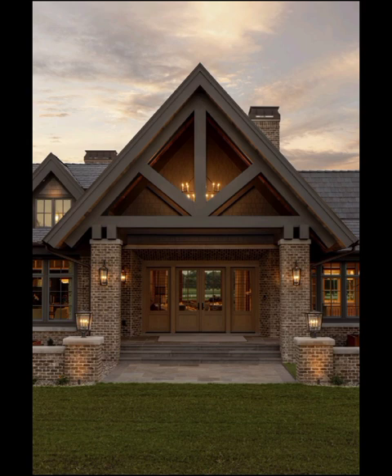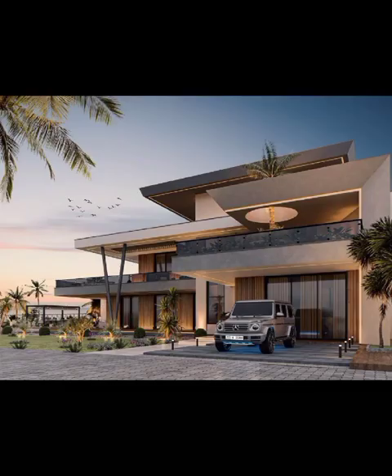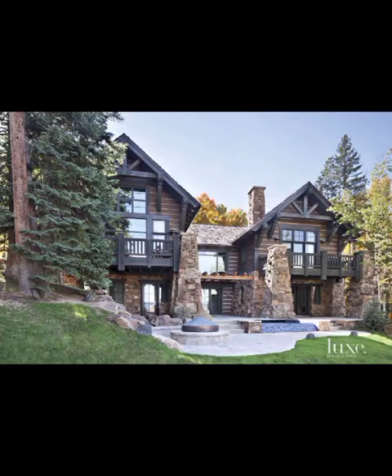One prominent player in the modern elevation game is the Minimalistic Marvel. This design embraces the mantra that less is more, boasting clean lines, monochromatic palettes, and a distinct lack of clutter.